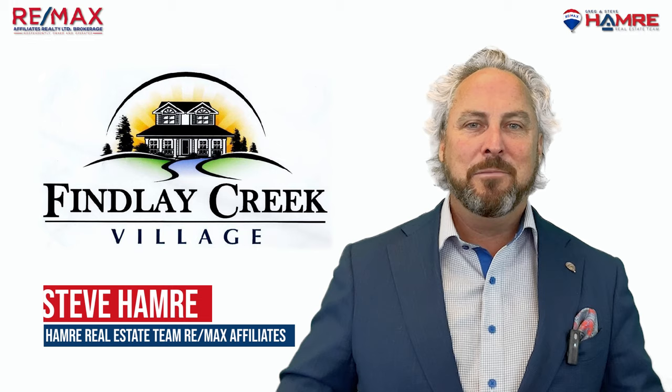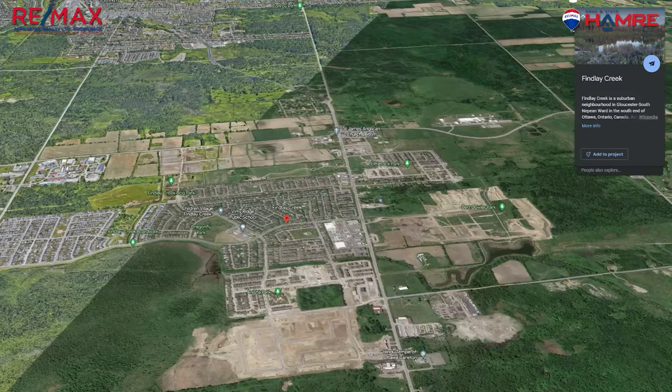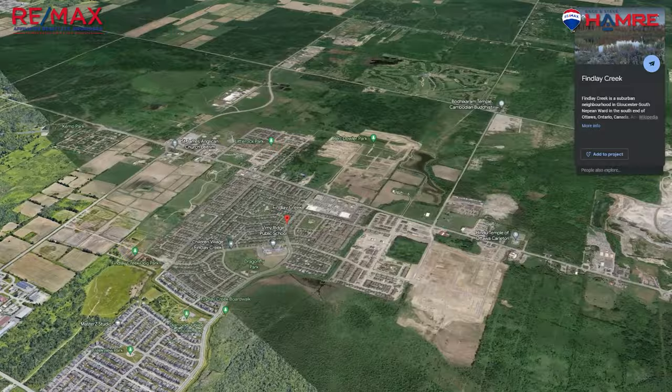Finley Creek is relatively a new neighbourhood, having been established in the mid-2000s. It's located in the large community of Gloucester South and is bordered by Leitrim Road to the north, Bank Street to the west, Albion Road to the south, and the Greenbelt to the east. The neighbourhood is home to over 4,000 residents with a mix of single-family homes, townhomes and condos.